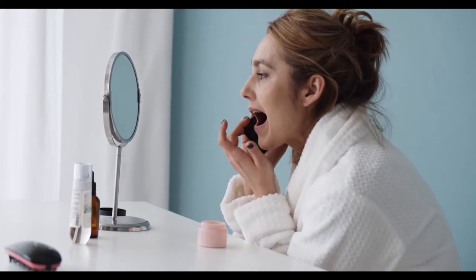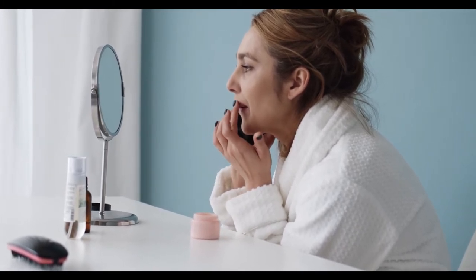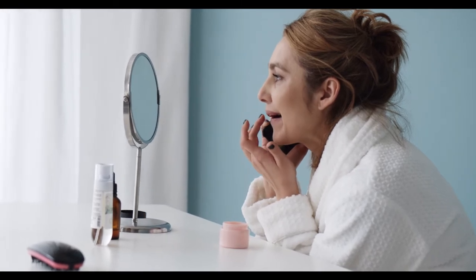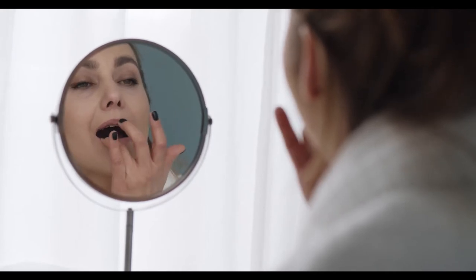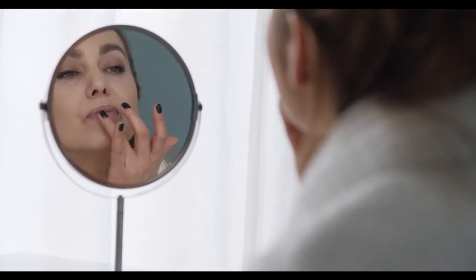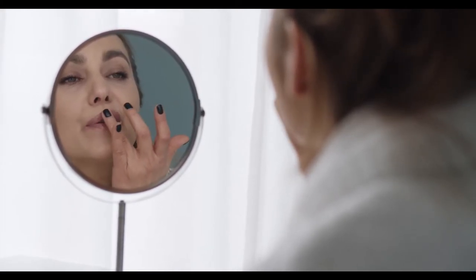If you are sensitive to particular scents or flavors, make sure to check the label of the lip scrub before purchasing it. Lip scrubs are available in different scents and flavors including citrus, herbal, fruity, and tropical. Some lip scrubs are also edible, so be sure to check the label for that before making your purchase.